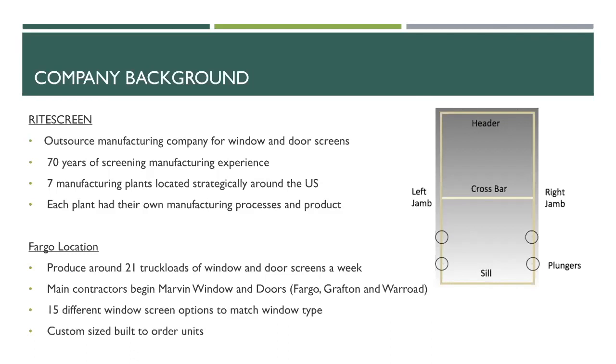They produce 21 truckloads of windows and door screens per week, and their main subsidiary is Marvin Windows and Doors located in Fargo, Grafton, and Warlord. They have 15 different window screen options to match the window type depending on the customer's needs. Rice Green also builds its own custom windows and door screens.